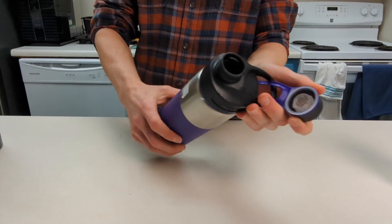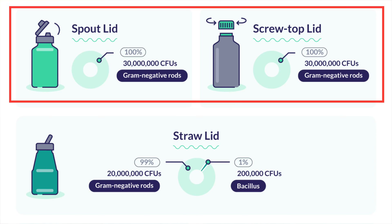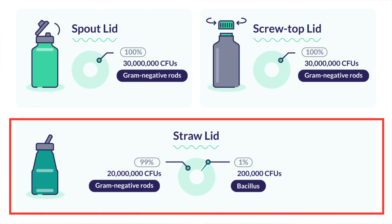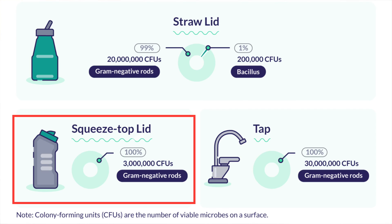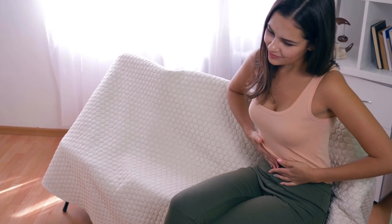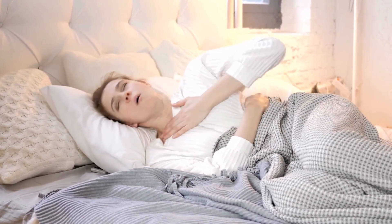Of the different types of bottles swabbed, those with screw and spout top lids were the germiest, with an average of 30 million CFUs. Straw lids had 20 million, and those with squeeze top lids had much fewer at 3 million CFUs. Now, not all bacteria are harmful, but some of those found in this study can cause gastrointestinal issues, UTIs, and even respiratory infections like pneumonia.